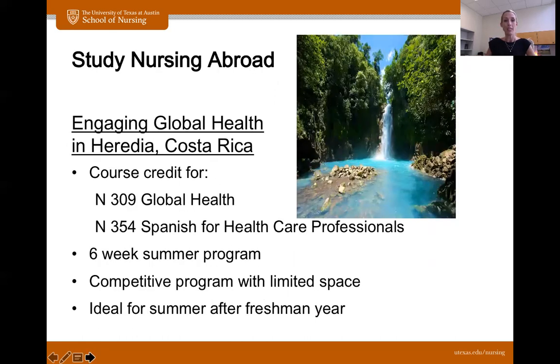We also have a nursing-specific study abroad opportunity in Costa Rica. You do receive credit for two of the courses on your schedule. It is six weeks during the summer, and two of our faculty members go on this trip. We say it's ideal for the summer after your freshman year, because you probably have the most flexibility in your schedule at that point. Once you hit the summer before junior year, things can get a lot more packed — you might be taking pharmacology during summer school or doing a nurse externship. Once you hit your junior year, it would be very difficult to take part in one of these abroad opportunities because of what your schedule looks like for those final two years.